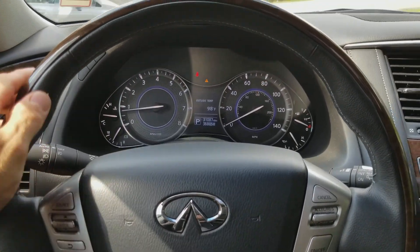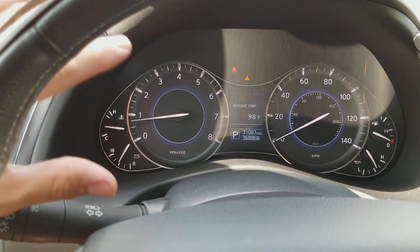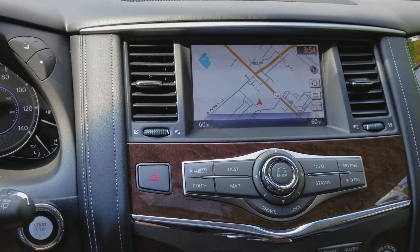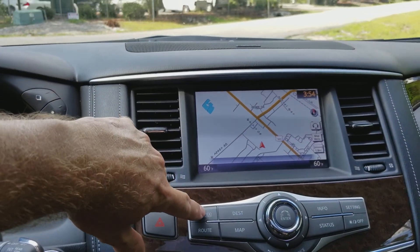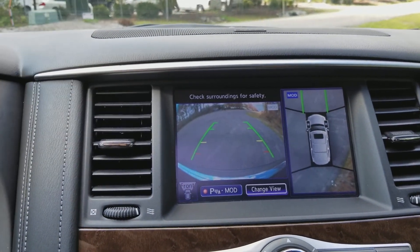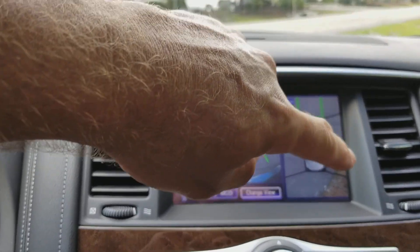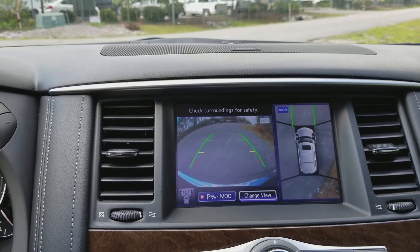It's a leather-wrapped steering wheel with wood grain on the outside. Here are your gauges, all easy to read, with an information screen in the center controlled by buttons on the side. There's a touch screen in the center currently showing the navigation map. You can see a surround-view camera system as well as your front camera and rear camera. As you put it in reverse the backup camera pops up, and this view goes all the way around the vehicle so you can see right where you're at as you navigate through a parking lot.